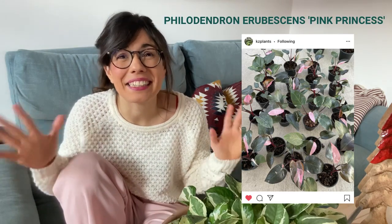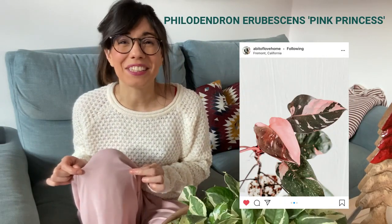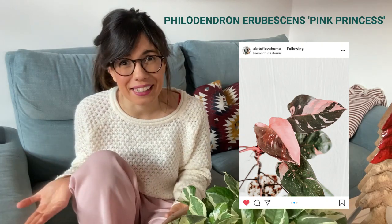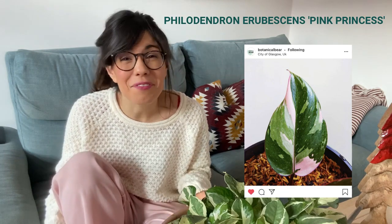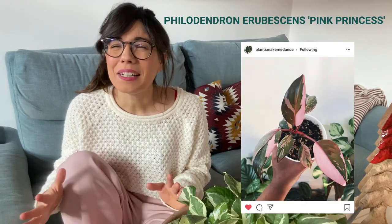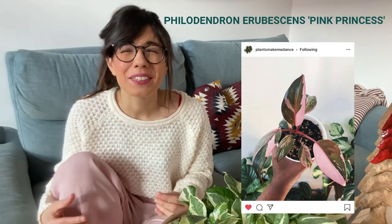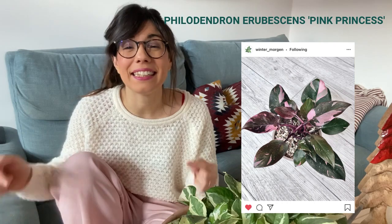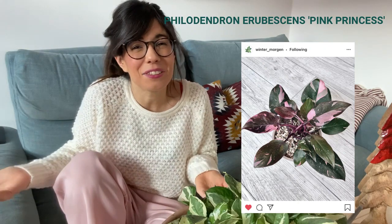The next plant goes with our theme of strikingly beautiful colors: the Philodendron Pink Princess. As the name suggests, the variegation of this plant is pink — almost like the pink of my pants, which I actually picked for this video. This is a very popular plant, and for good reason. The more light you give it, the better the variegation will be — not direct light, but lots of bright light. I think we'd put it in the living room, which has a south-facing window.